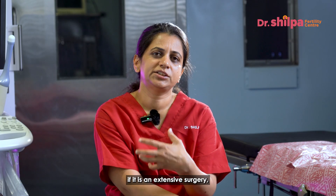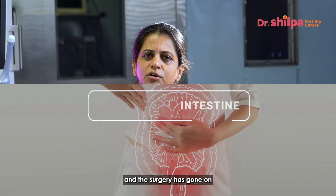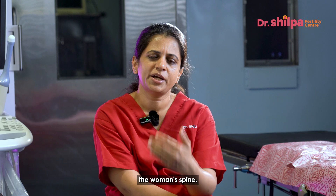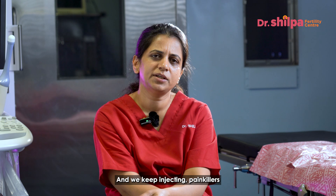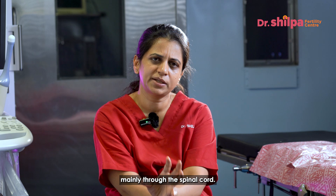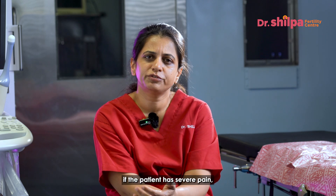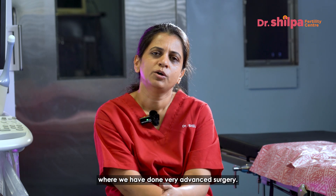After an extensive surgery that has involved the bladder or intestines and has gone on for more than 2 to 2.5 hours, we place something called an epidural tube in the back — in the woman's spine. This stays for 48 to 72 hours, and we keep injecting painkillers through it so that the painkiller acts through the spinal route and the patient is completely free of pain. This applies to less than 5% of cases where we have done very advanced surgery.